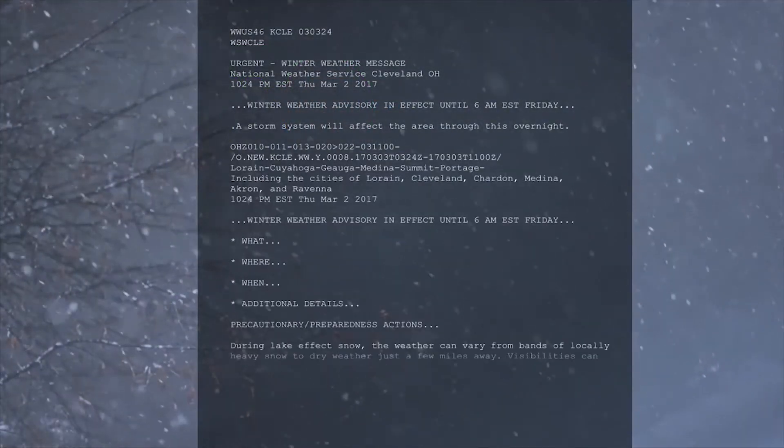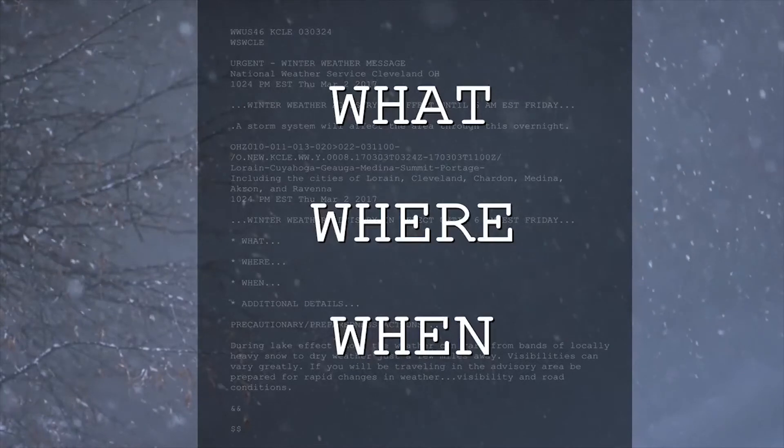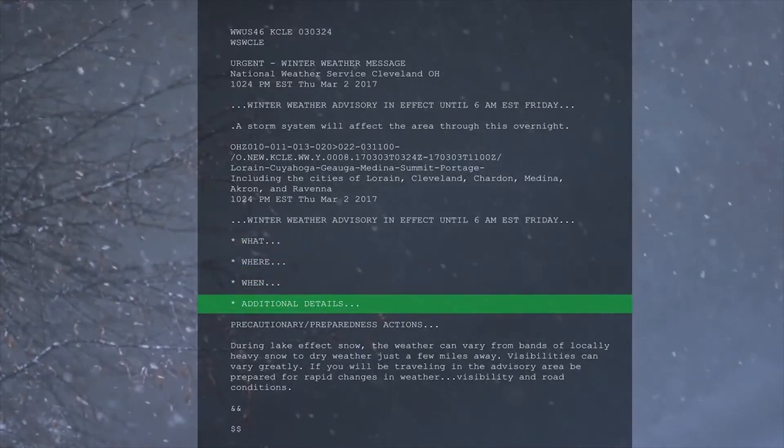The National Weather Service is also reformatting its winter weather bulletins. The messages will be shorter and follow a standard layout, prominently highlighting the what, where, and when of the hazard, with other details and precautionary actions below.